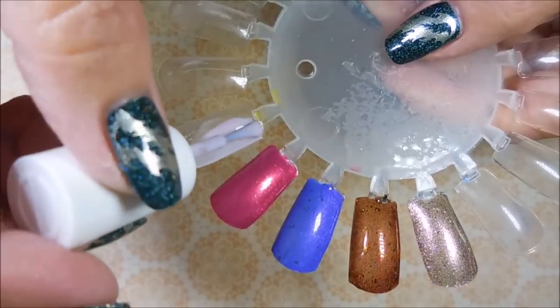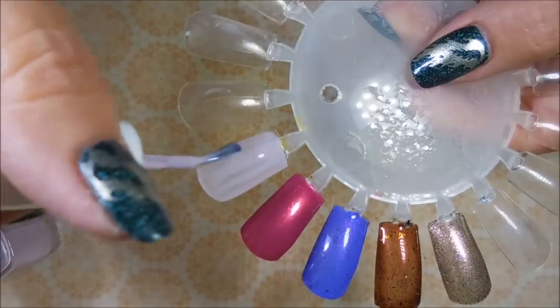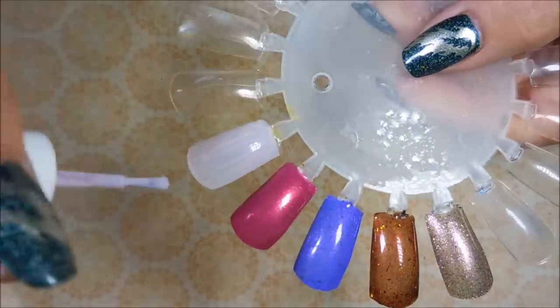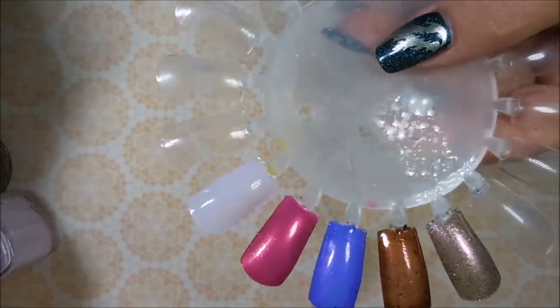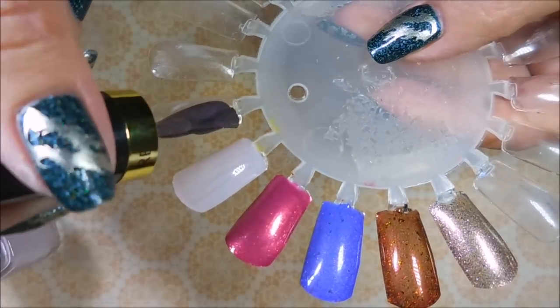We're going to start with the Essie polish — 'To Buy or Not to Buy.' This is a beautiful polish. I'm pretty sure I have this one already, but that's okay because now I can make somebody else's day by putting it in a giveaway. It's gorgeous — it's got some shimmer going on. First coat of 'To Buy or Not to Buy,' and then here we go with Revlon's 'Tempting' — oh, this is so pretty!